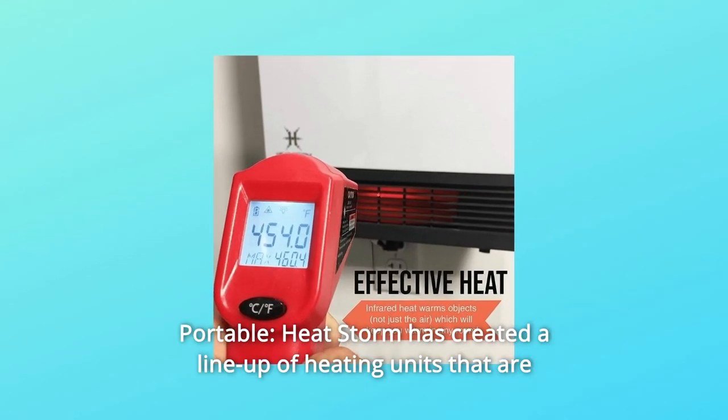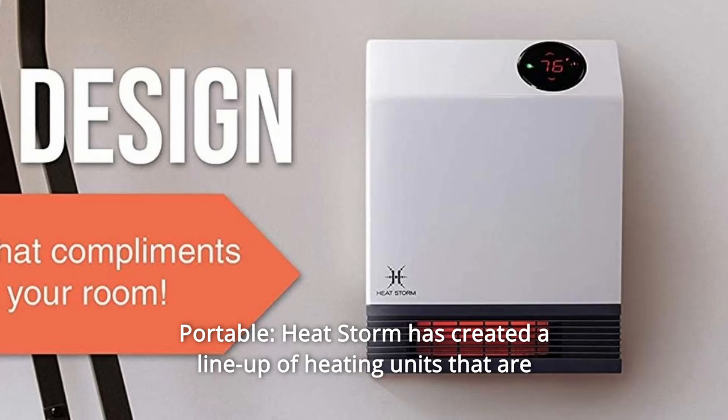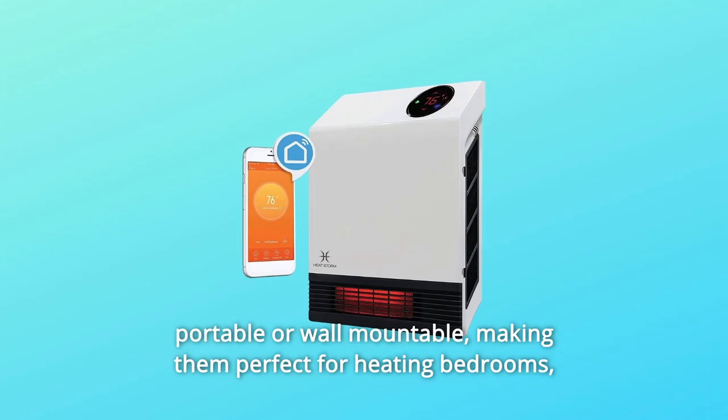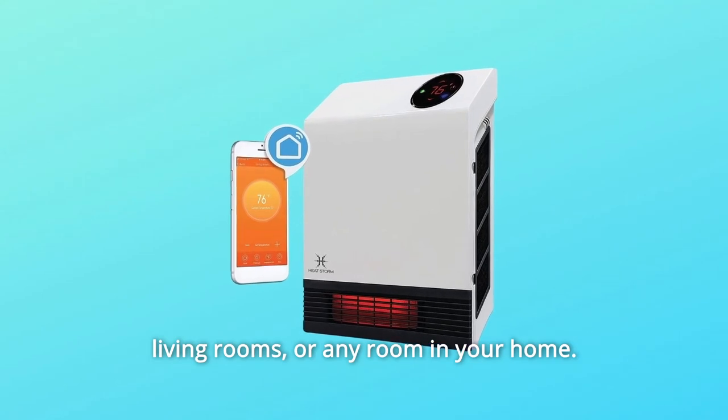Number 10: Portable. Heat Storm has created a lineup of heating units that are portable or wall mountable, making them perfect for heating bedrooms, living rooms, or any room in your home, and so much more.